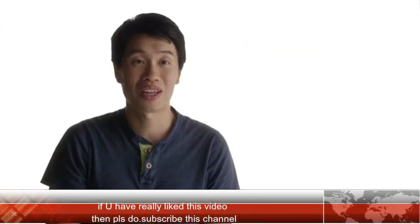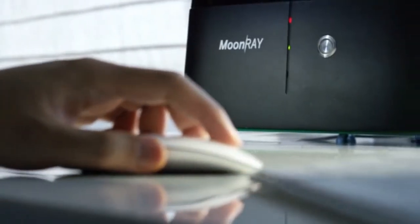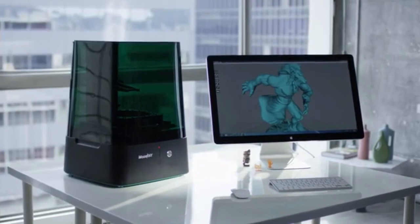The Moonray revolutionizes the opportunities I have to run my business. Everybody can use Moonray because it's affordable, easy to use, and has the best resolution among all desktop 3D printers. We believe that the future of 3D printing relies on making it available for everyone, and we are excited to deliver Moonray to everybody and to see what they can create with it.